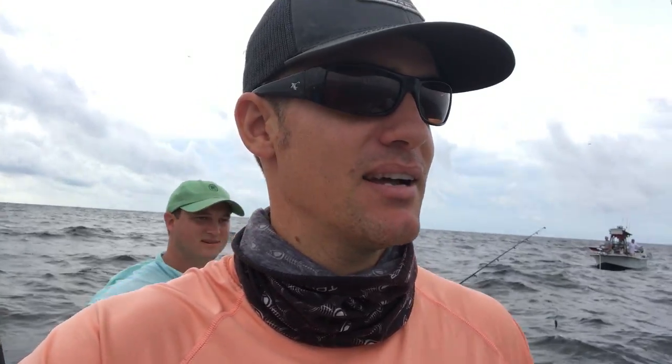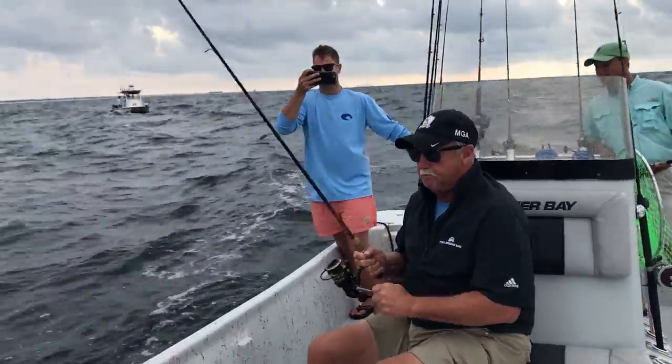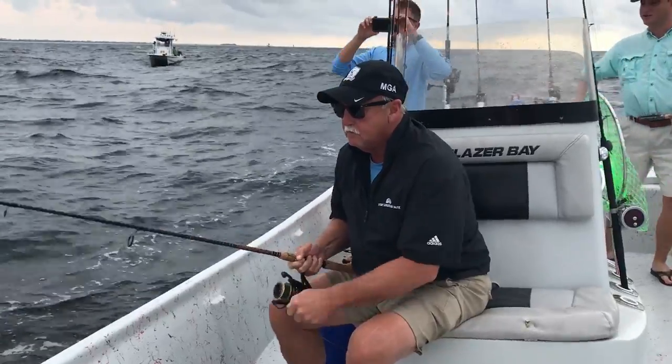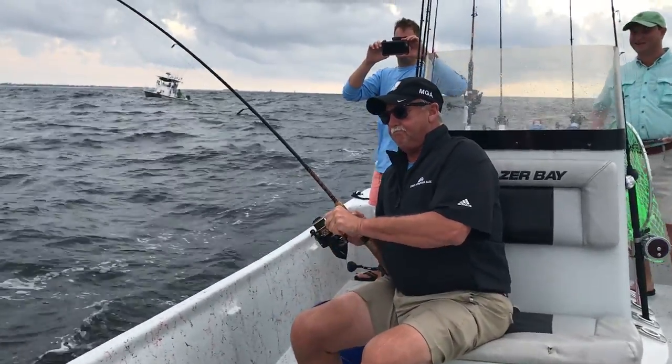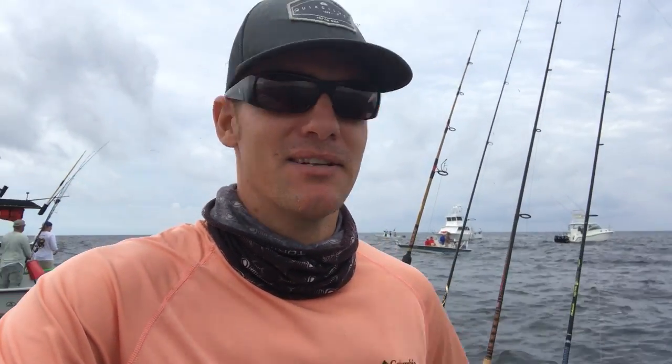We just hooked something gigantic on our live cigar minnow. I think that whatever it is is going to be too big to catch, but we'll see — it's huge. We lost him. I think it was a goliath grouper. He ate our cigar minnow — a little bit too big for us to handle on king mackerel tackle. We're going to get back to catching other stuff that's a little easier.